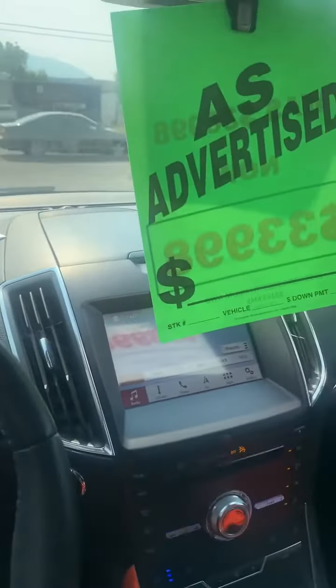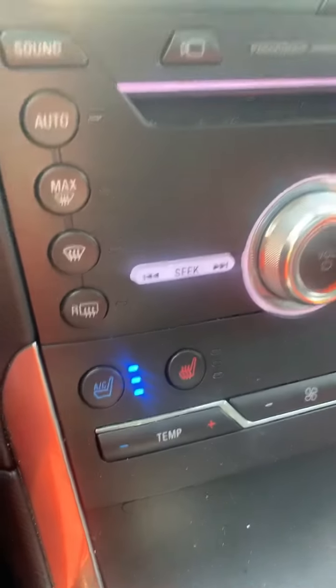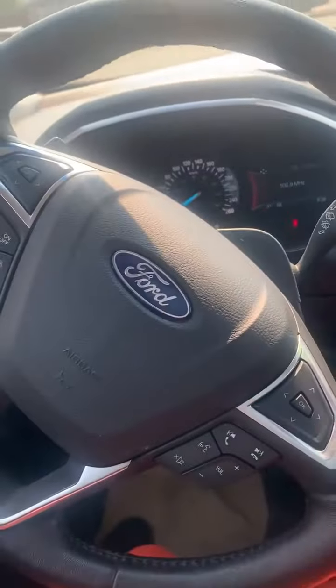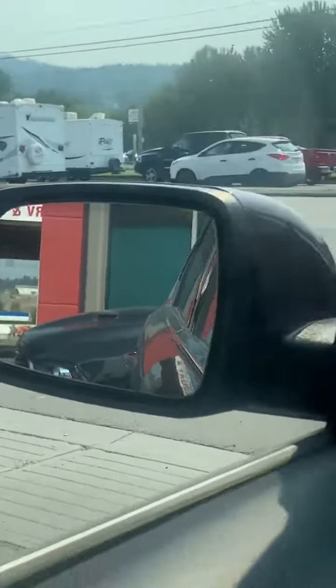It's really good on fuel — it's an EcoBoost and it's the premium package. So you've got the full leather, heated seats, ventilated seats, dual climate control, navigation. Really nice touch — I've actually driven this vehicle and it's really nice to drive as well. It's got all the safety features, including blind spot monitoring.